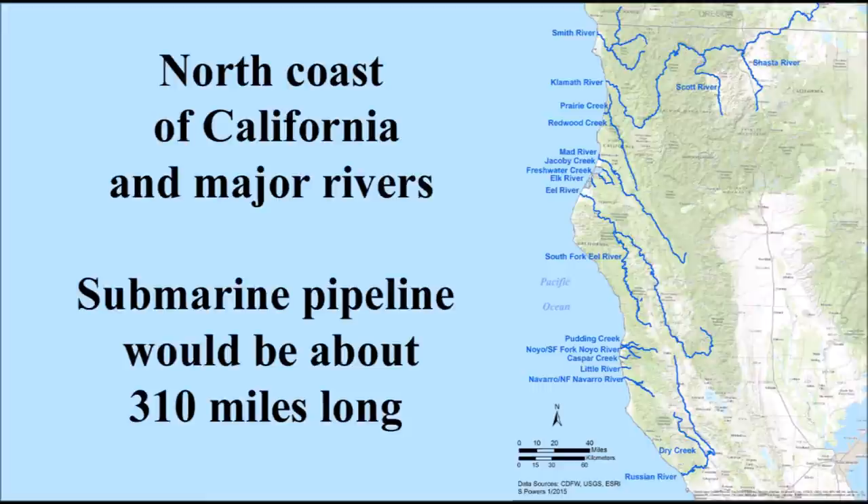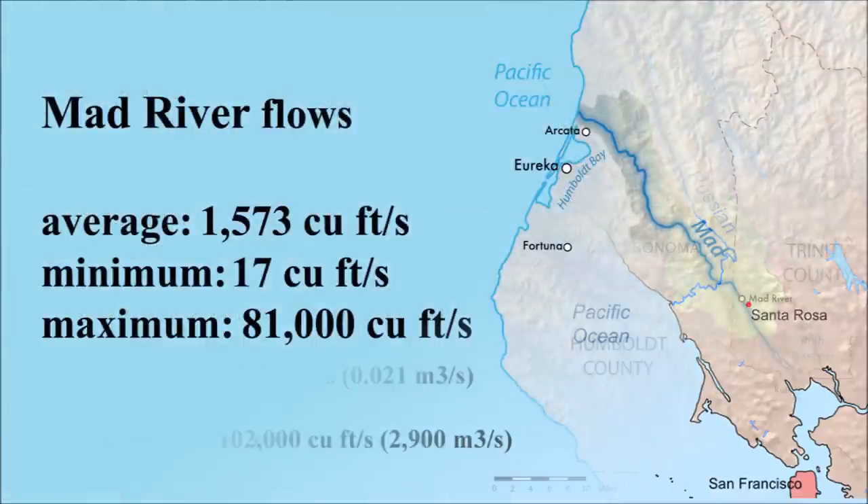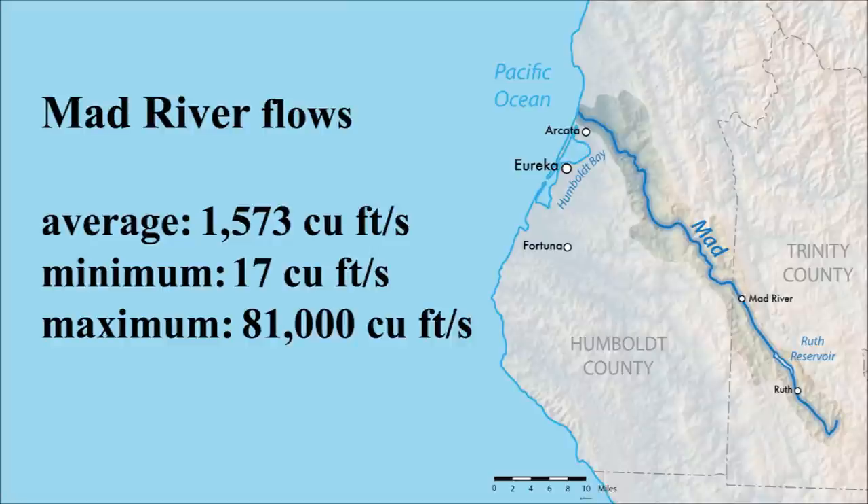All of California's north coast rivers start in the mountains and flow west into the ocean. Depending on which rivers are tapped, the pipeline would be about 310 miles long. The Russian River is a good example of the dramatic water fluctuations in north coast rivers — the maximum flow is 102,000 cubic feet per second, but the average flow is only 2,263 cubic feet per second. So a fixed rate of water can't be taken from these rivers; the vast majority would have to be harvested during periods of high flow in winter and early spring, when agriculture needs the least water.